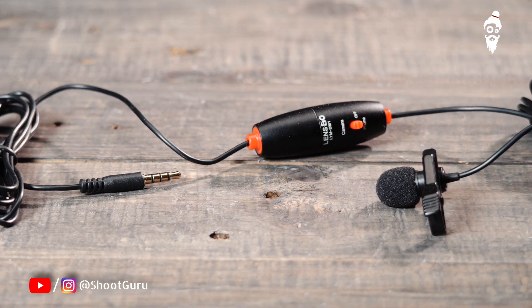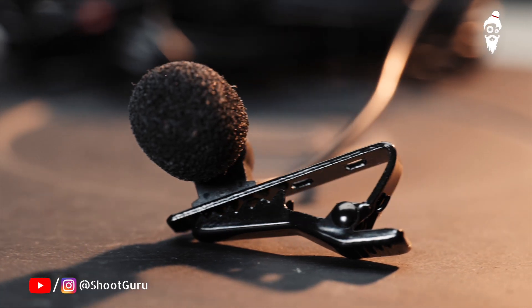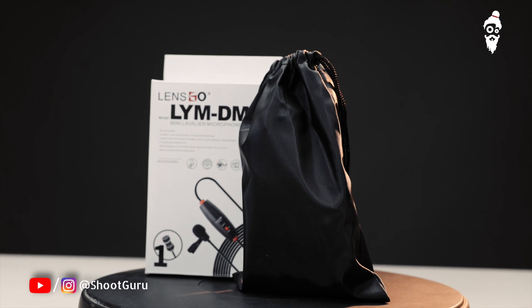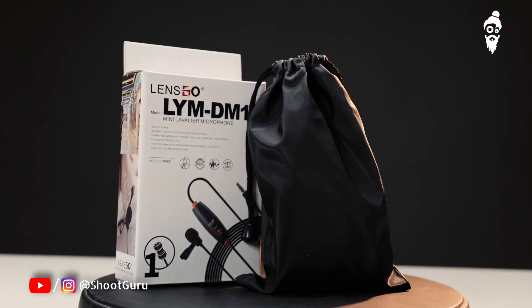So if you have an affordable option with good quality sound, this is a very good option. With this mic you will get a wire manager, a wind cutter, and a collar clip. You will also get a carrying pouch which will keep your mic safe and help it last much longer. For any situation where you need decent quality sound without crossing your budget, this is a very good option.